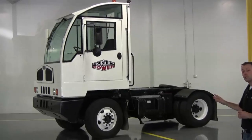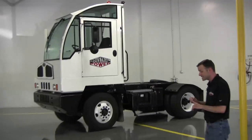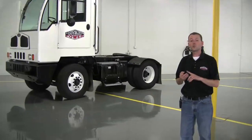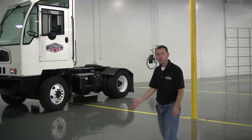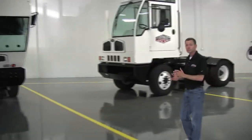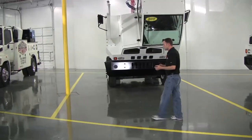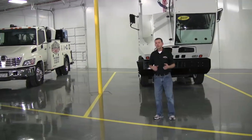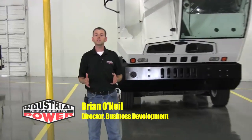We are truly the experts when it comes to these trucks. Again, I want to mention sales, leasing, rental, service, field service, and we'll do ground-up restorations on these units and also sell them into the used market. I'm Brian O'Neill with Industrial Power Truck and Equipment. Please give me a call if you have any questions, or visit us online at iptruck.com. Thank you for watching.